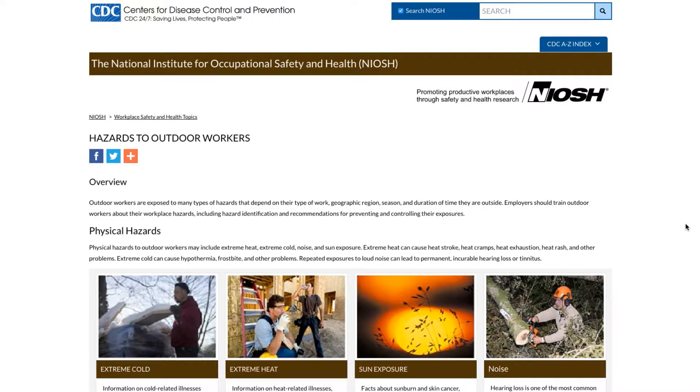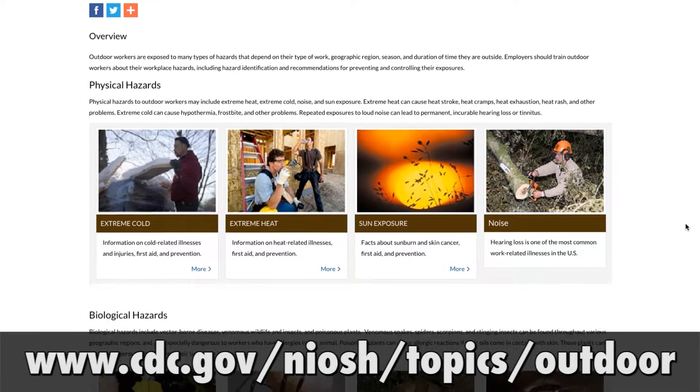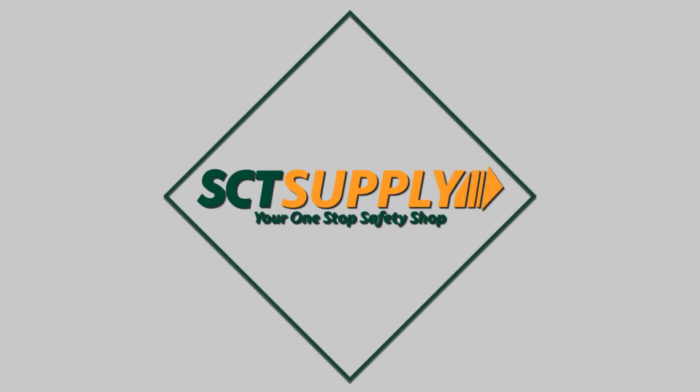More protection information is available by visiting the NIOSH and CDC websites at www.cdc.gov/NIOSH/topics/outdoor. SCT is your one-stop safety shop and SCT Supply can handle all your outdoor working PPE needs.